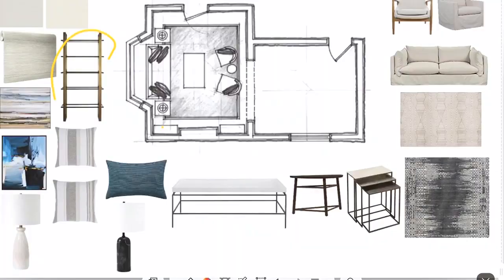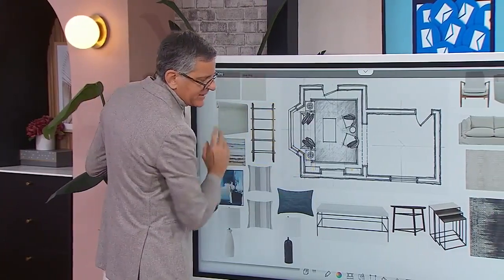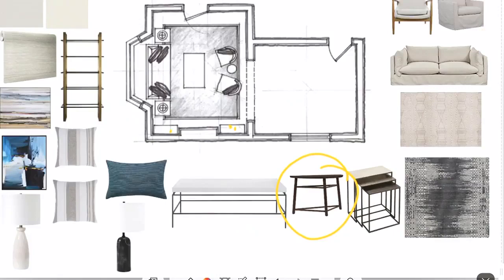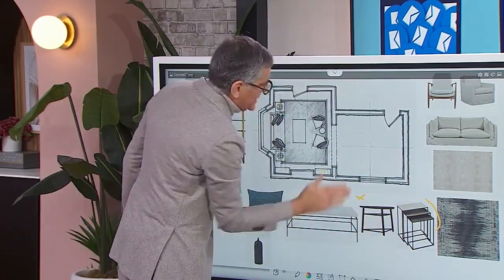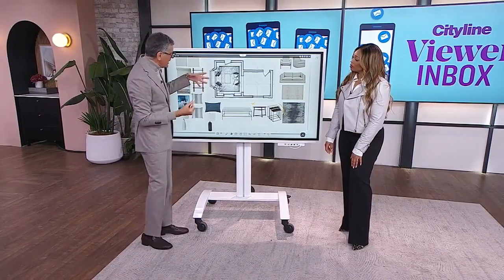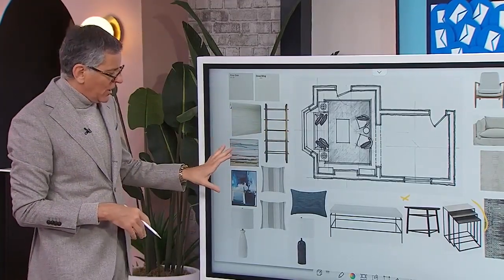On either side of the fireplace, I would do a tall shelf unit filled with books and family photos, or a console table on either side with art above each one. Then I'd do nesting tables on either side of the sofa with lamps, because at night there's nothing nicer than lamp lighting — and it's also pretty when you look into the house from outside. If you want to keep the plants, put a console behind the sofa and place a few plants there, plus some color with art.